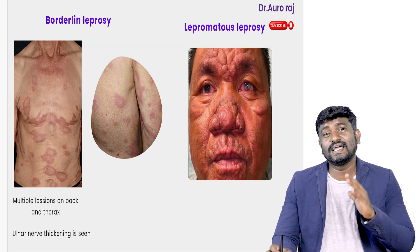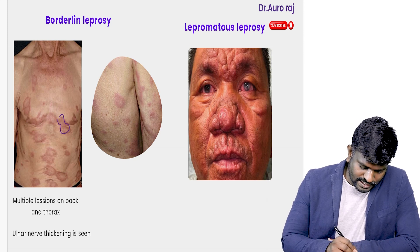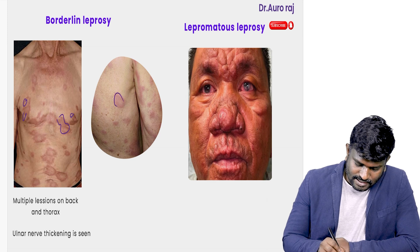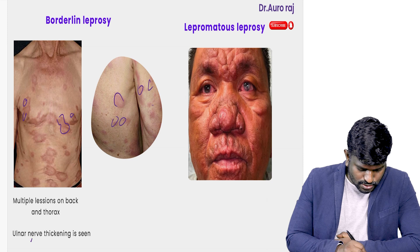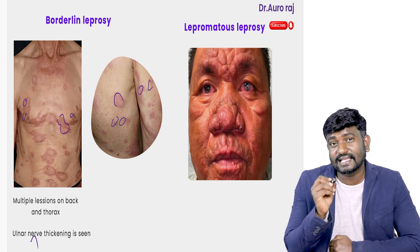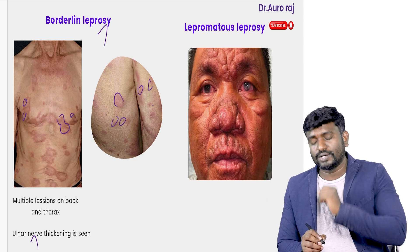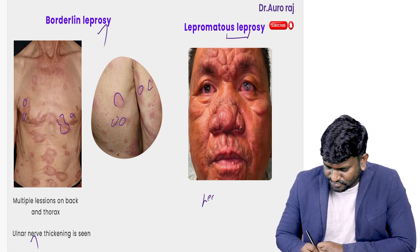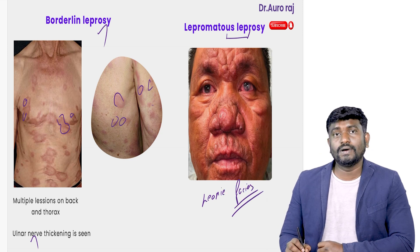Let's discuss leprosy quickly. Borderline leprosy is especially seen in the thorax region. Thickening of the ulnar nerve is seen in borderline leprosy — very important. Next, we have lepromatous leprosy where leonine facies is seen.